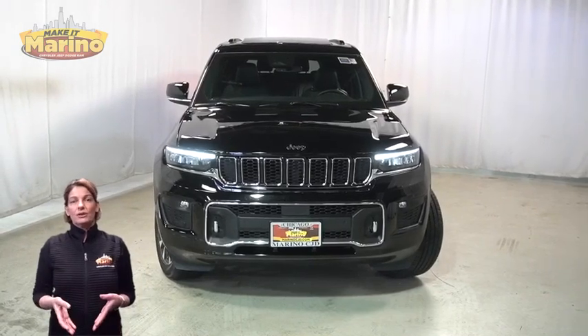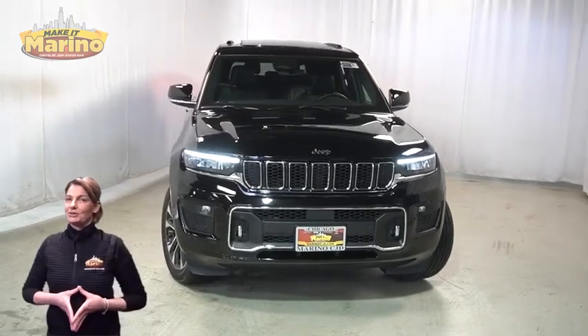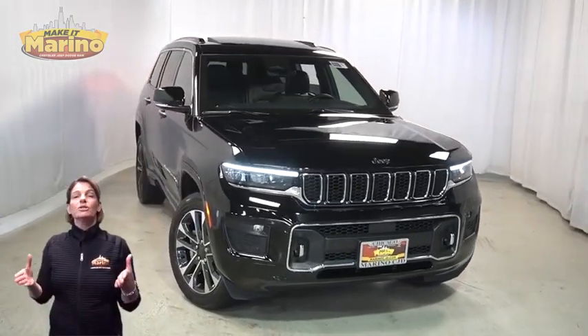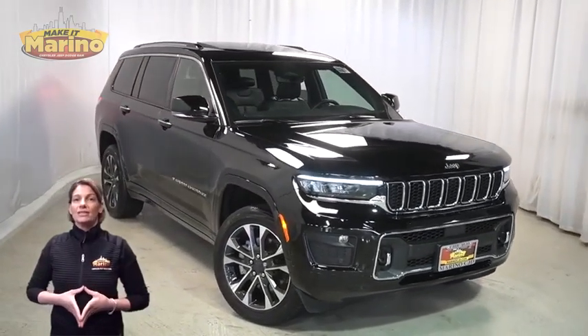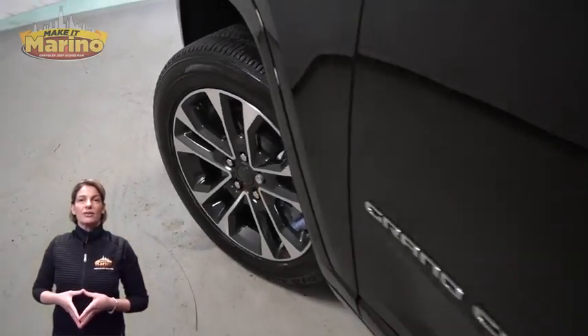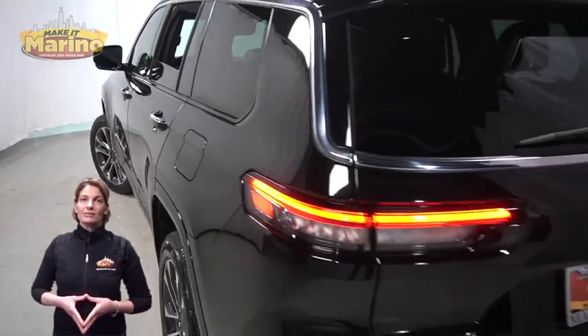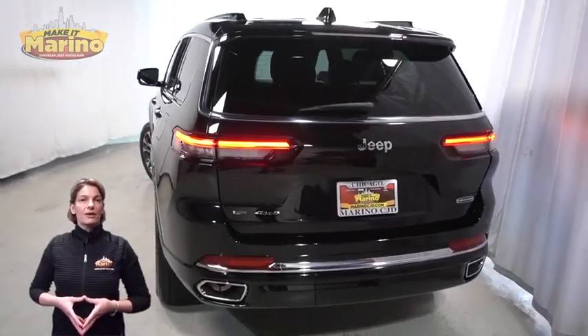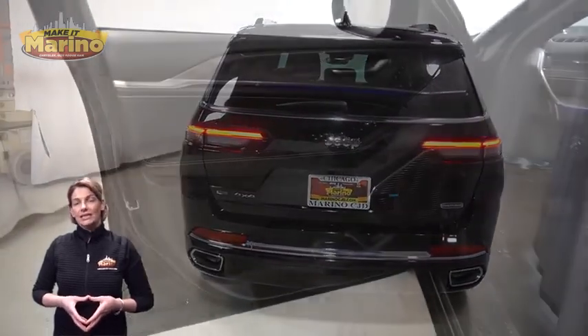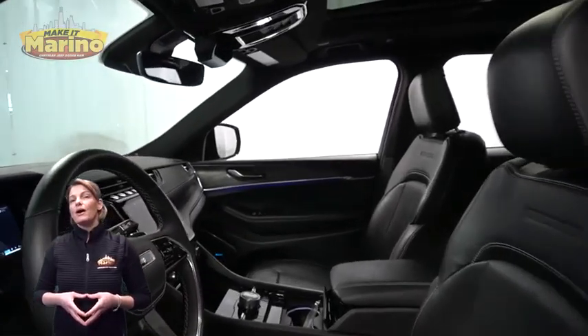Looking for a highly equipped SUV with all the right options and reliability? We'll take a look at this certified pre-owned 2022 Jeep Grand Cherokee L Overland in diamond black crystal pearl, with bi-function LED projector headlamps, premium fog lamps, 20-inch aluminum wheels, power heated mirrors, LED tail lamps, heated and ventilated front seats, heated steering wheel, and 8,000 miles on the odometer.